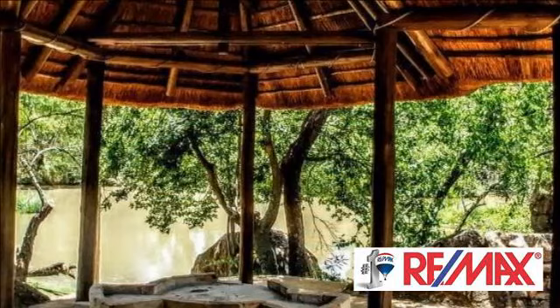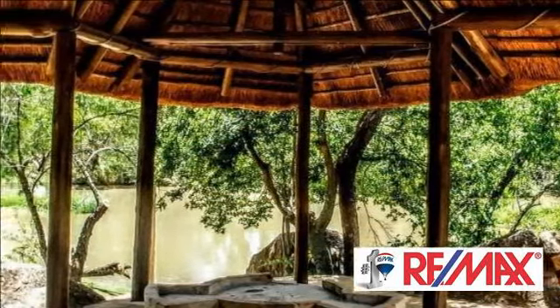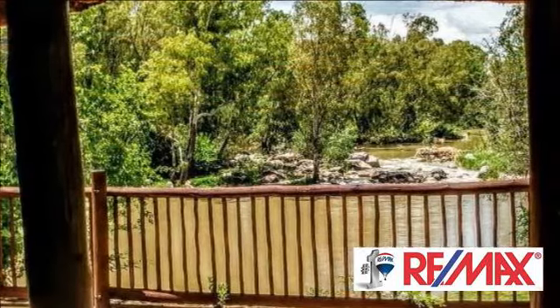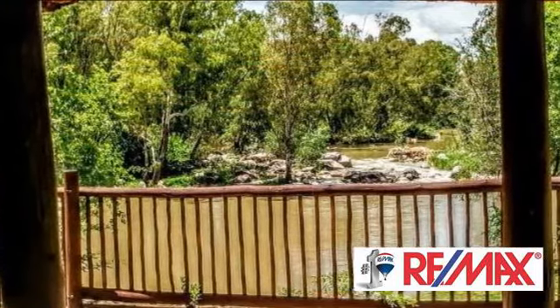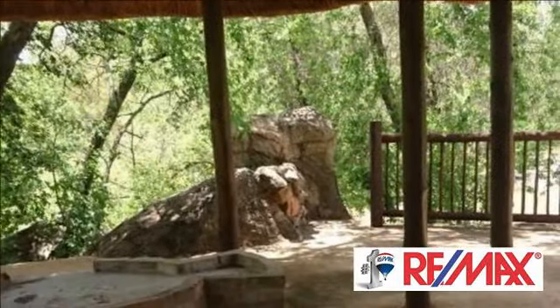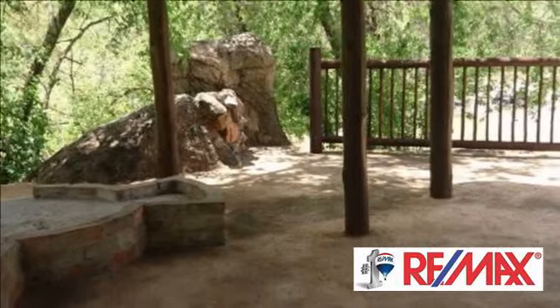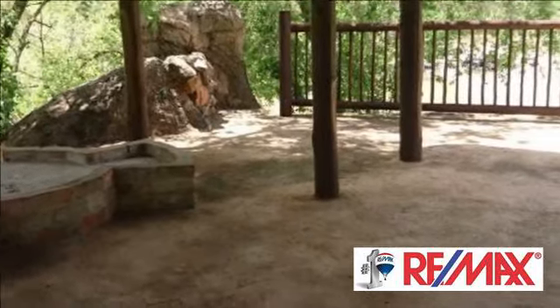The land has water rights; however, the status thereof is unknown. The three-phase electricity is supplied directly from Eskom. The property is fenced with an electric gate for entry. The main house is totally walled at 6 foot and has an alarm linked to a local security firm, as well as automatic garages for three cars.